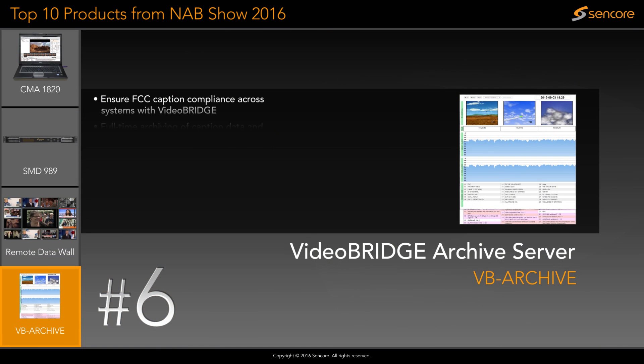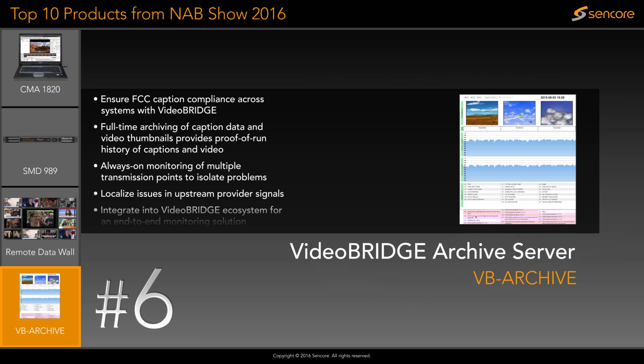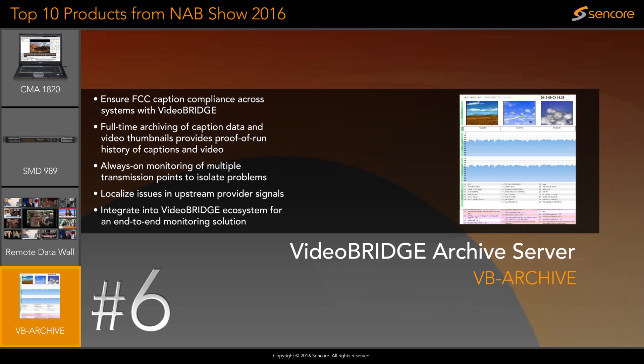The VideoBridge archive server provides powerful data recording and archiving capabilities with minimal setup and configuration. Users can easily browse through a timeline showing historical data including closed captions, video thumbnails, and audio loudness from days, weeks, or even months in the past.